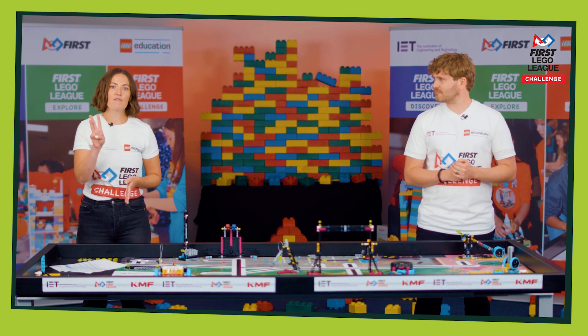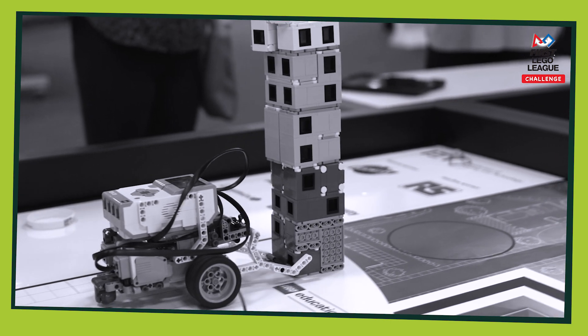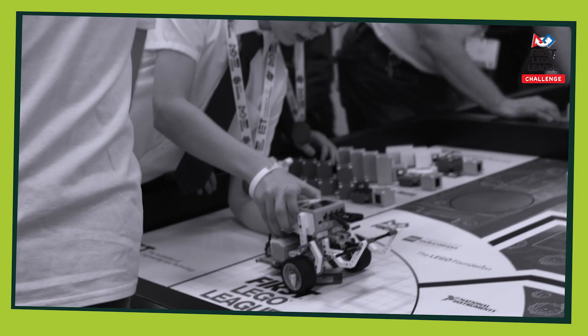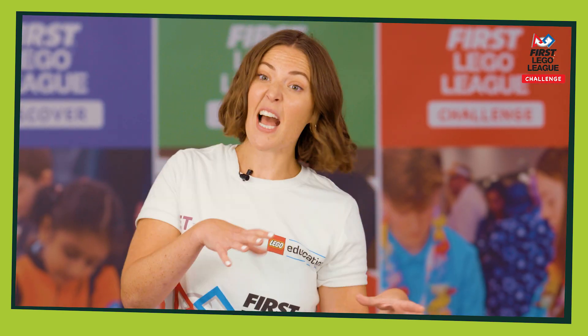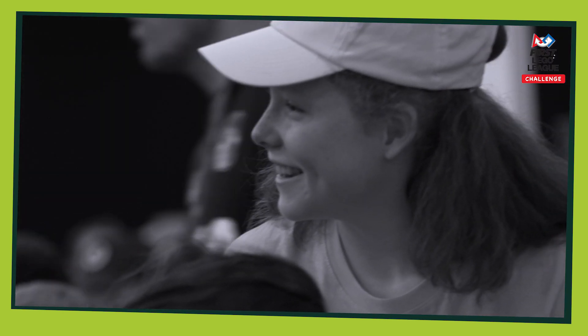Separate of this, you'll get three robot games. It doesn't matter if one or two of these don't quite go to plan because it's the best score that counts. Which means you've got time throughout the day to adapt, tinker and change your robot if you need to.